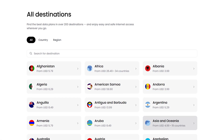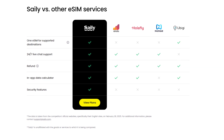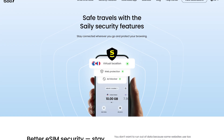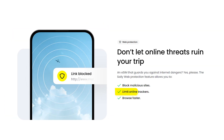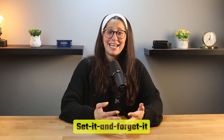Saley is a global eSIM service designed for travelers who need a reliable and easy way to stay connected in over 200 countries. It offers a variety of flexible data plans, so whether you're visiting just one country or traveling to multiple destinations, you'll always have access to fast mobile data. It also comes with built-in security features like ad blockers, web protection, and virtual location routing, which help reduce tracking, block annoying ads, and protect you from unsafe websites — all while saving you data. Plus, you only need to install the Saley eSIM once, so for any future trips, all you have to do is buy a new plan and you're good to go.